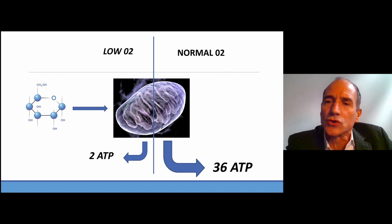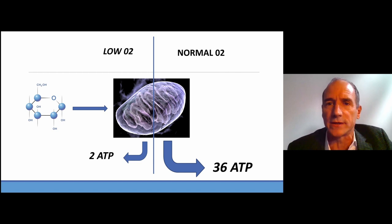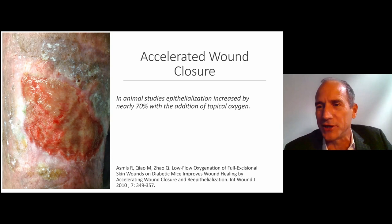I also mentioned the growth of new blood vessels — angiogenesis. Topical oxygen in one study was found to upregulate vascular endothelial growth factor (VEGF), a growth factor that strongly supports angiogenesis. The third mechanism of action is accelerated wound closure. Animal studies have shown that topical oxygen on a wound increases epithelialization — one study quoted 70%. In our clinical trials, we've noted that adding topical oxygen to a venous leg ulcer increases epithelialization and also decreases pain, and I believe the two are related.